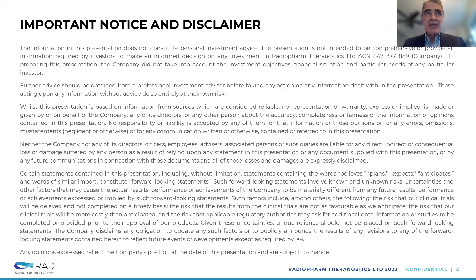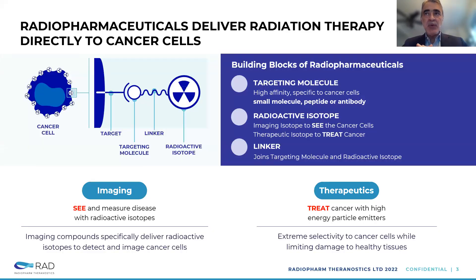This is a slide where we try to describe a little bit what Theranostics and radiopharmaceuticals are about. The product that we're developing has three components. A targeted molecule — which we see on the top left — attached to a radioactive isotope. The three components are: the targeted molecule with high affinity specific to the cancer cell, which can be a small molecule, peptide, or antibody; the radioisotope attached to it that allows us to see or treat the cancer cell; and a linker in between joining the isotope to the targeted molecule.